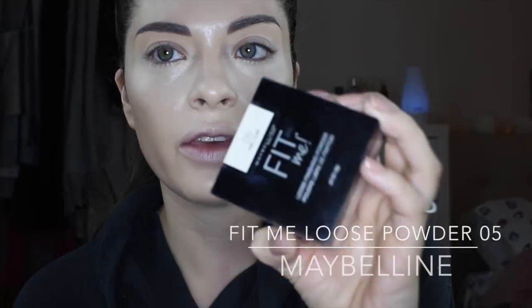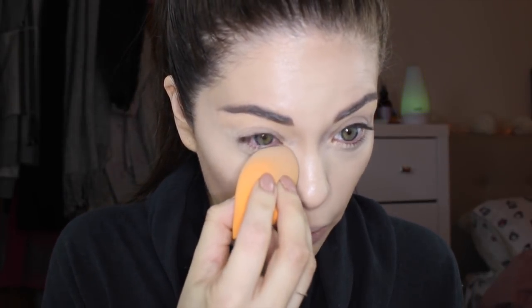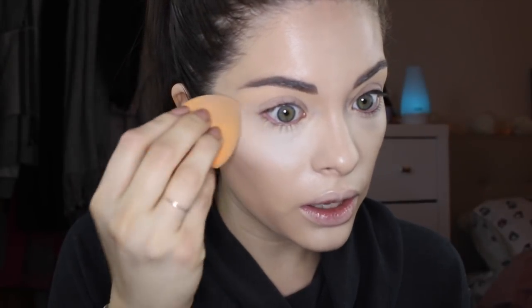I'm using the Fit Me by Maybelline in Fair — it's the lightest color, and actually the lightest highlighting color I've found for my skin tone. My skin tone is really really light, so it does a good job at highlighting, because some other highlights just blend right into my skin. I'm going to go ahead and put that underneath, as this will also help your concealer from creasing. You're always going to use a wet sponge to do this — you don't want to do it dry.